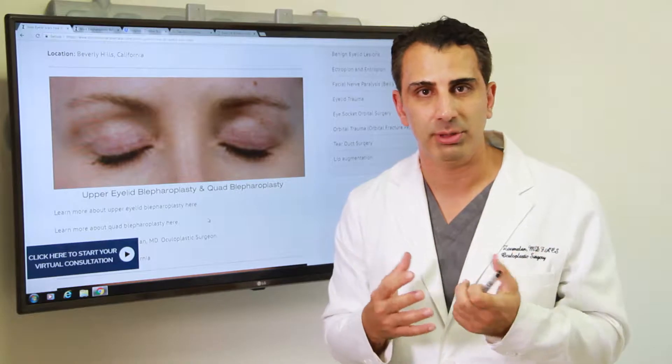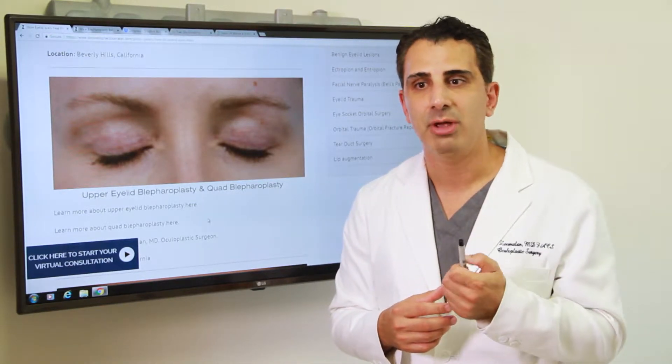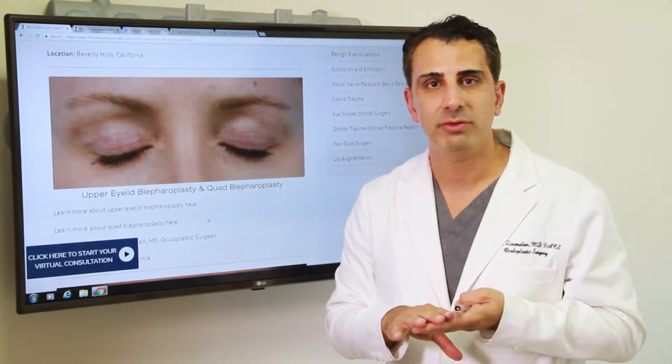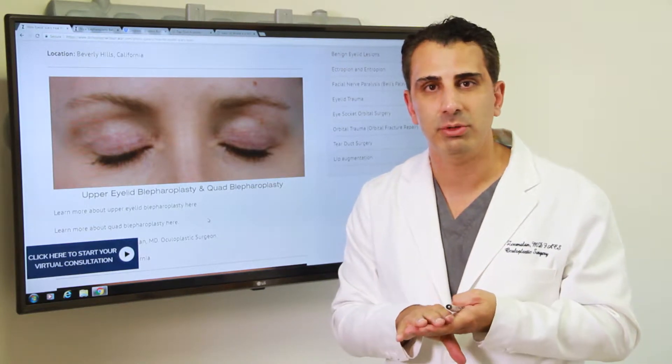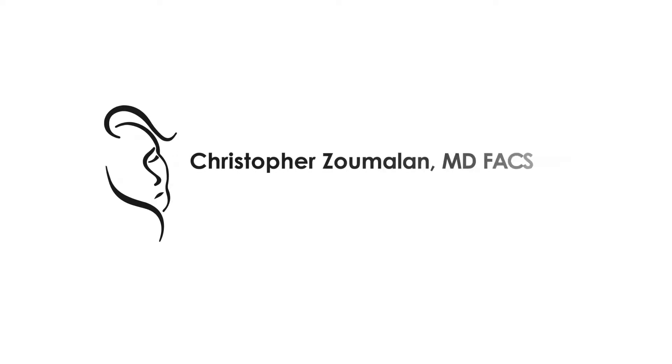If you're interested in upper eyelid blepharoplasty, do not let the incision or the scar itself hold you back. We have the most advanced methods possible to allow your scar to heal as well as possible, and we can talk to you more about that in person. We look forward to seeing you at your consultation.